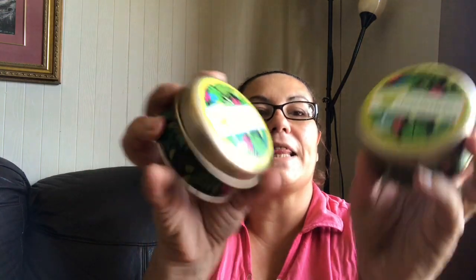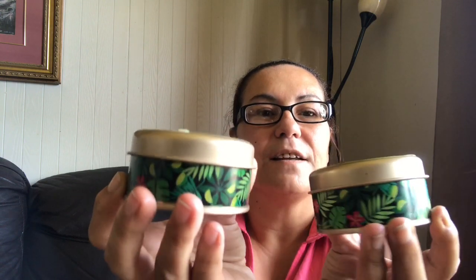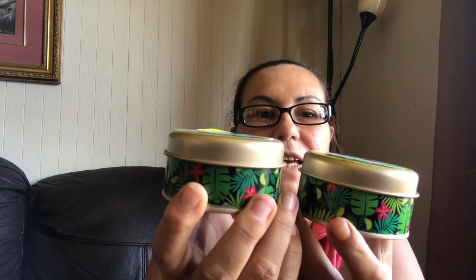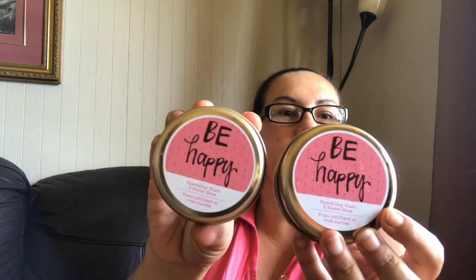Then I got these lime margarita ones — loving the designs on these tin containers. And then I got these ones with wording on them: it says 'Be Happy' and this one is in the sparkling yuzu and sweet rose. It smells like roses — they're all one wick and they smell amazing. I did pick up two in the 'Be Happy.'